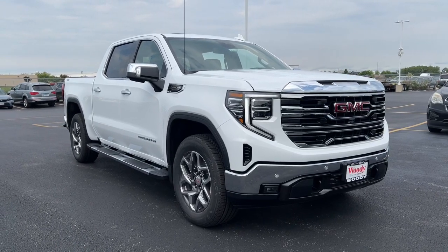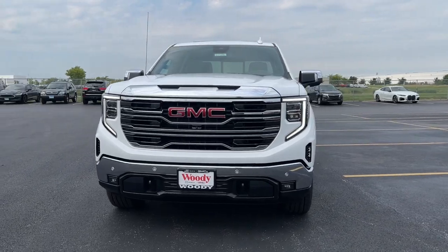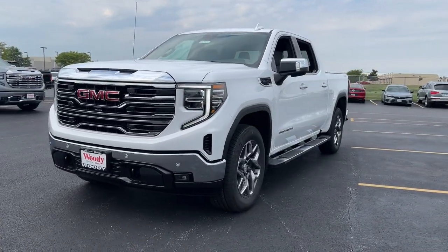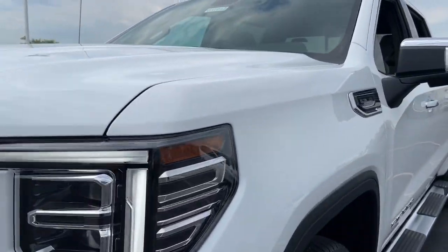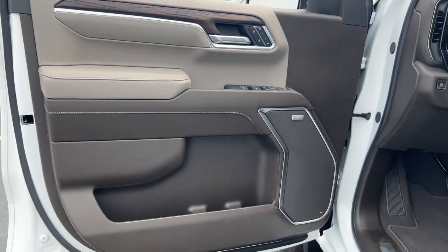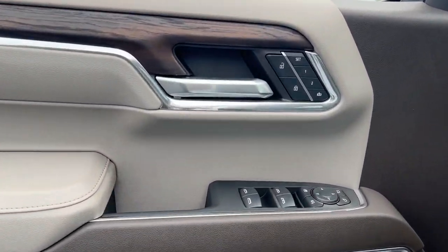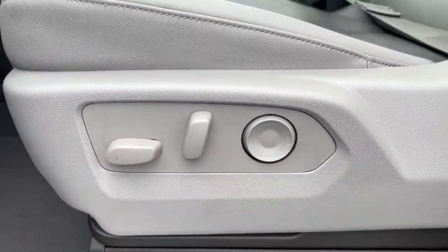Look no further than the 2024 GMC Sierra. Here's a good-looking Sierra that offers impressive towing and hauling capacity and a spacious cabin with amenities like standard touchscreen infotainment and smartphone integration. Available in a wide range of powertrains including V8 and diesel, this remarkable full-size pickup is designed to exceed your expectations.